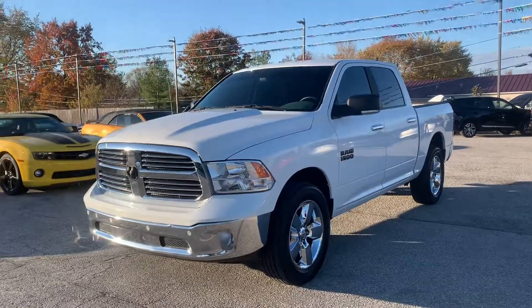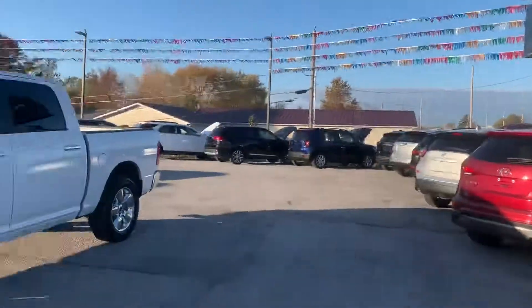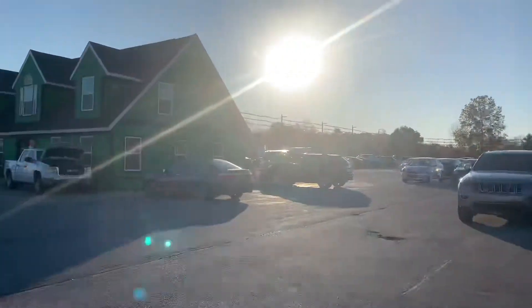2017 Ram 1500 4x4 Bighorn Edition. For any other questions, visit our website at raptorauto.com or just come see us in the big green building on Lima Road.